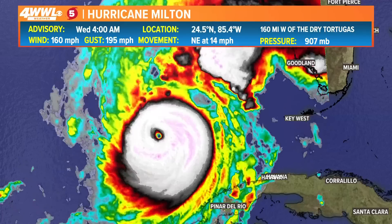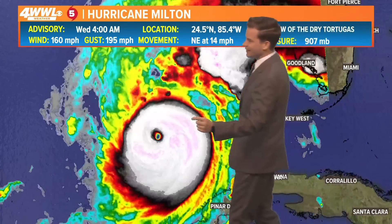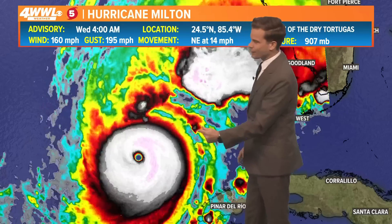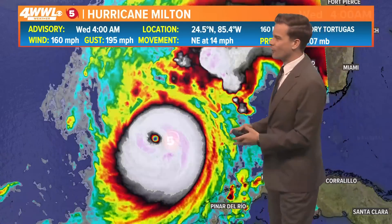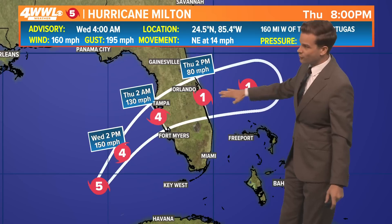A closer look shows that well-defined eye is becoming less and less defined, but it is still a powerful hurricane. It will take some time for a category five to lose some of its steam. We have it making landfall later on tonight, still as a category four hurricane, and then making its way through the peninsula of Florida from Tampa to Orlando.